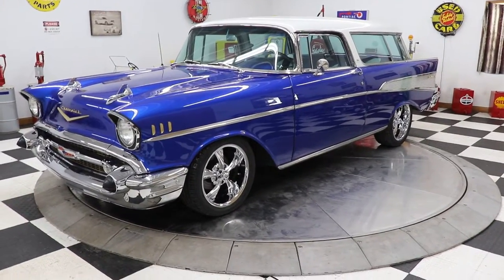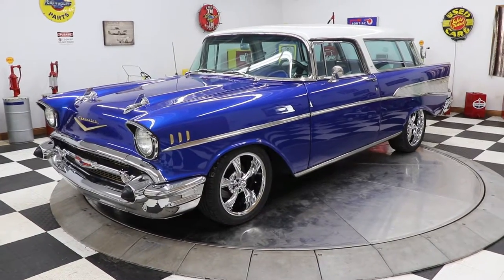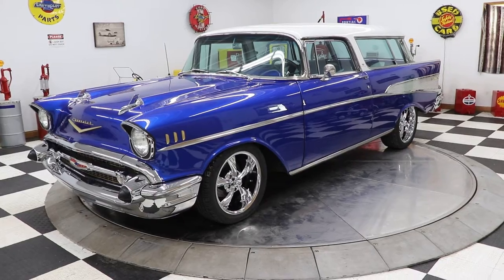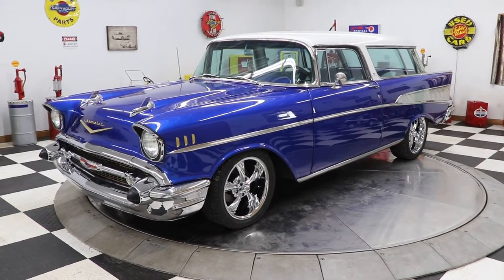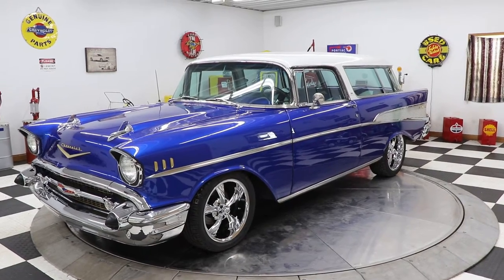Hello and good afternoon everyone. Adam here at Kenyon Classic Cars in Clarence, Iowa. This afternoon I showed you a red 1957 Chevrolet convertible. Now I'm going to show you a blue 1957 Chevy Nomad.